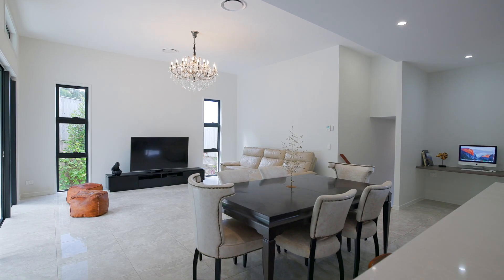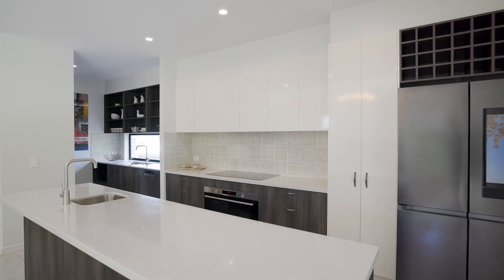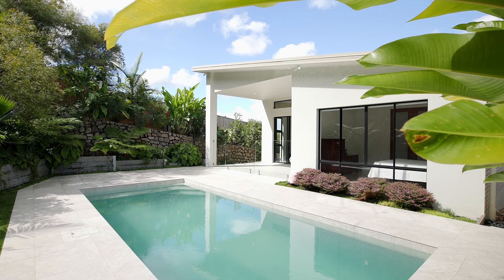You've got extra high ceilings, travertine flooring, a stunning chef's kitchen with butler's pantry, four bedrooms, dual living areas, and the most magnificent outdoor entertainment and pool area.